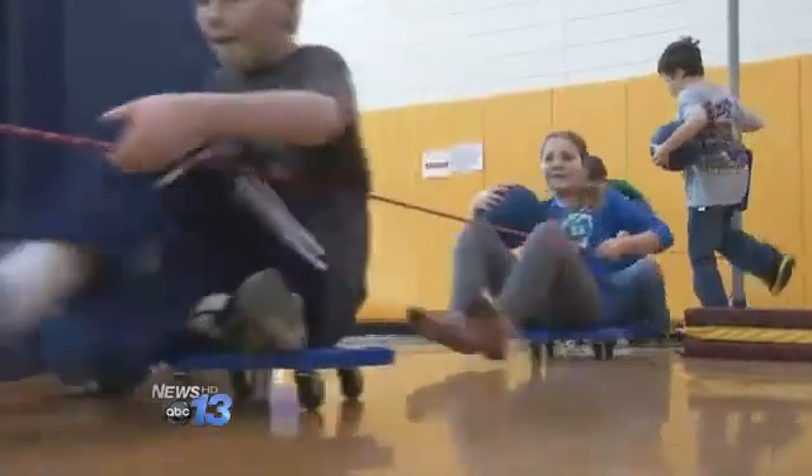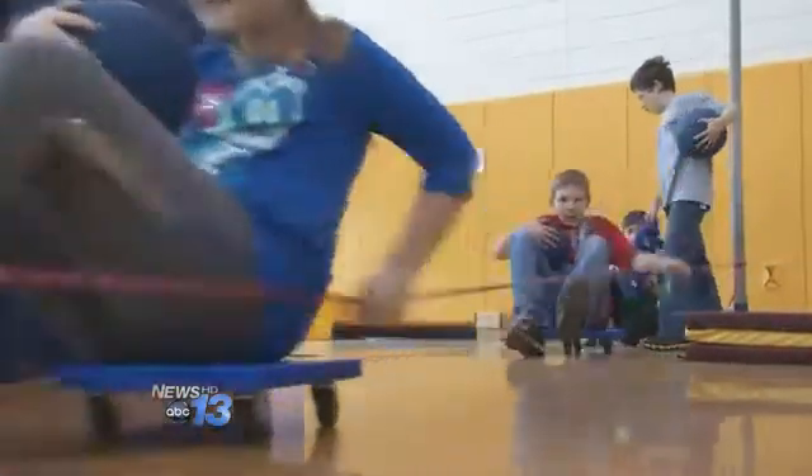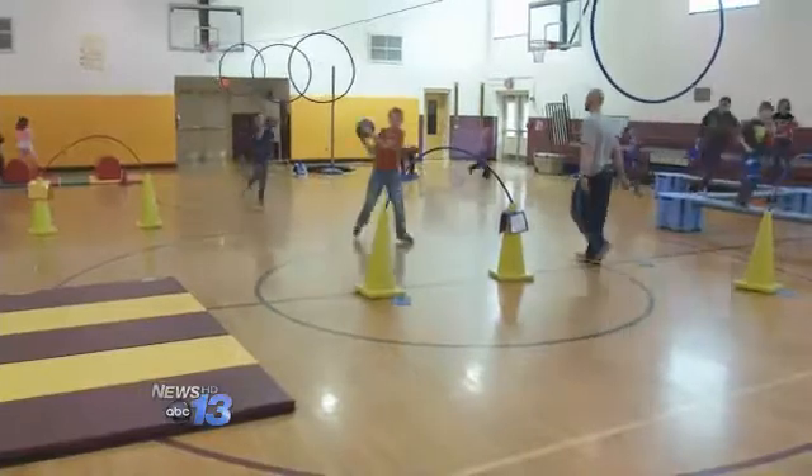Studies show if you stimulate the brain with physical activity, it improves your memory. When you're doing physical fitness, your brain works better, so it'll help you remember more about your heart. It's really fun because you're jumping, you're running — it's pretty much like having fun, but it's burning in your brain.